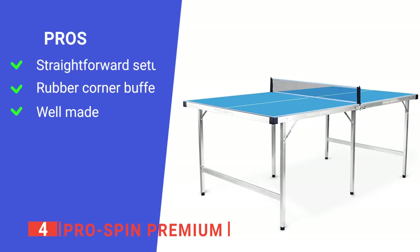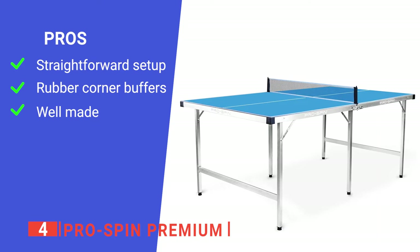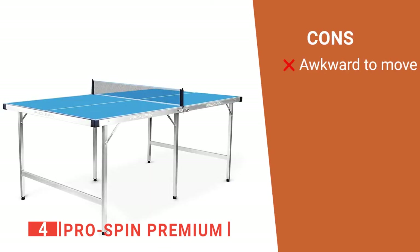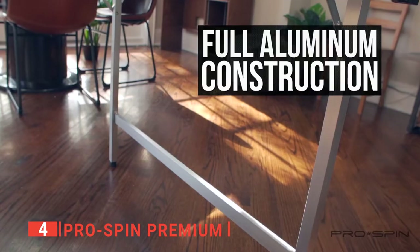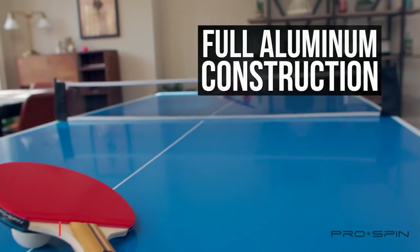Its pros: it sets up easily and folds in half for easy storage. Each corner of the tabletop is covered in rubber protectors for added safety, and its tabletop is made from high-quality aluminum, which is strong and lightweight. However, it can be difficult to move as it has no wheels. The ProSpin Premium is a high-quality set of equipment that can be used by any type of player, whether you want to have fun with friends or improve your game for a tournament.